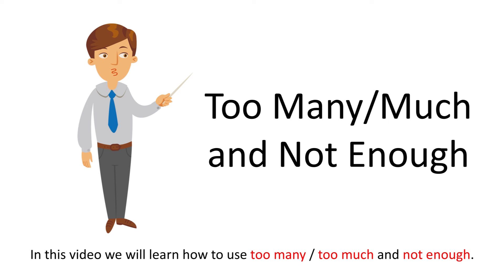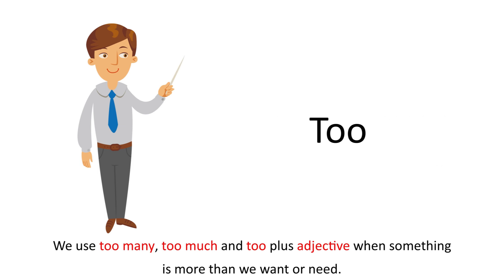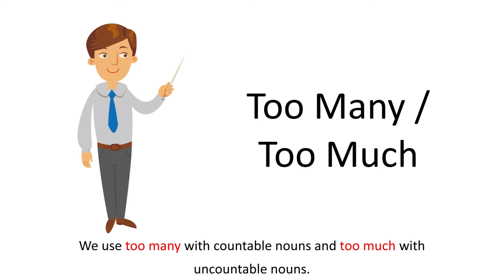In this video we will learn how to use too many, too much and not enough. We use too many, too much and too plus adjective when something is more than we want or need. We use too many with countable nouns and too much with uncountable nouns.